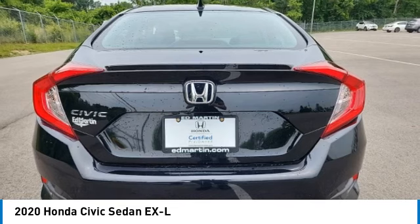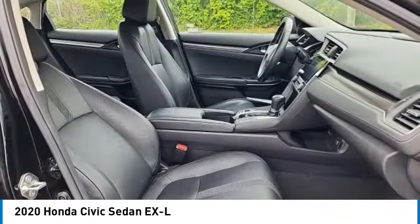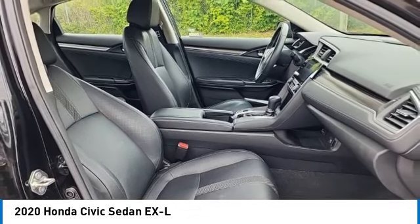Speed control, power moonroof, rear window defroster. Take this vehicle for a spin and see why so many shoppers are now proud owners.